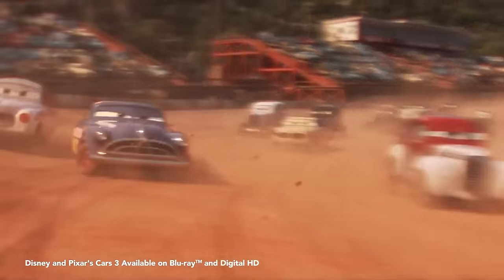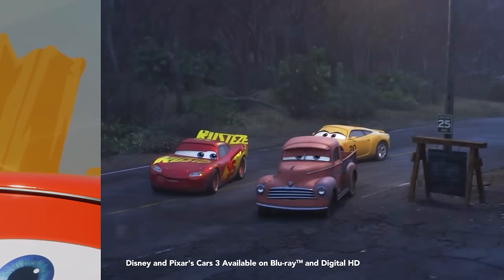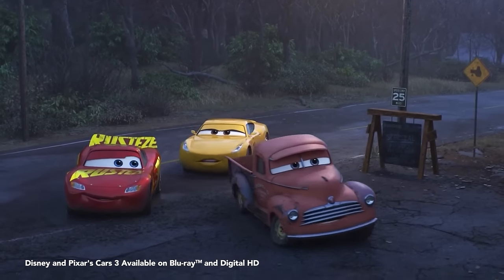We thought this could have been the place where the fabulous Hudson Hornet learned how to race. And as Smokey is explaining that to Lightning McQueen, you really get a feeling you're on hallowed ground when you're there.